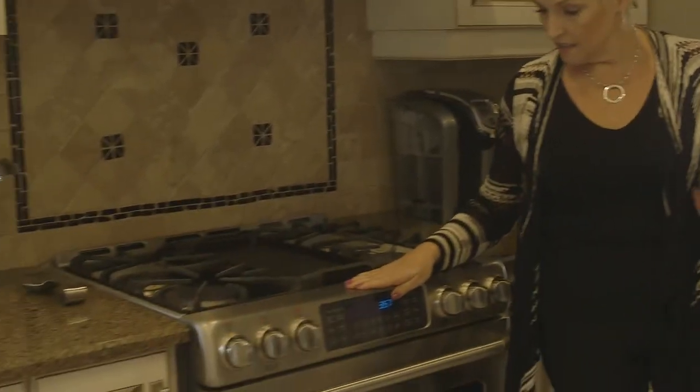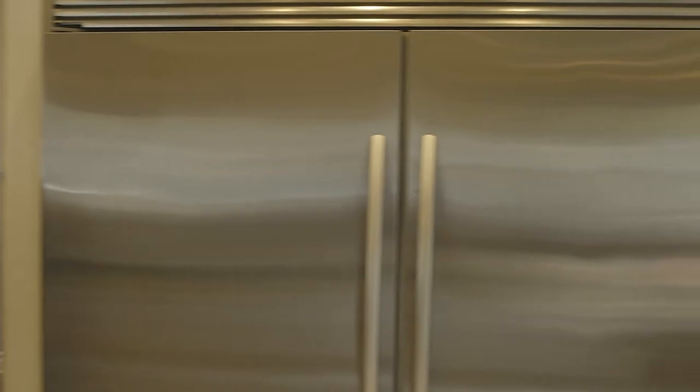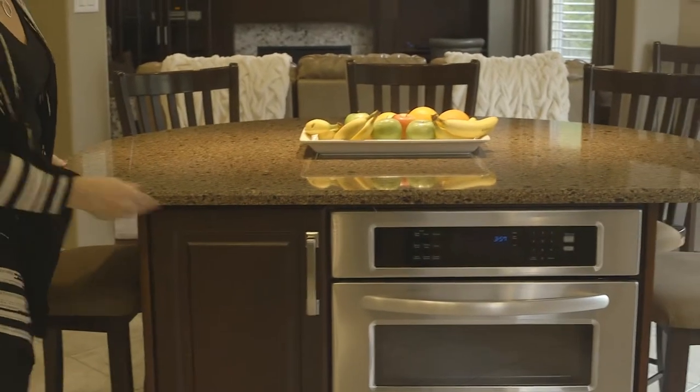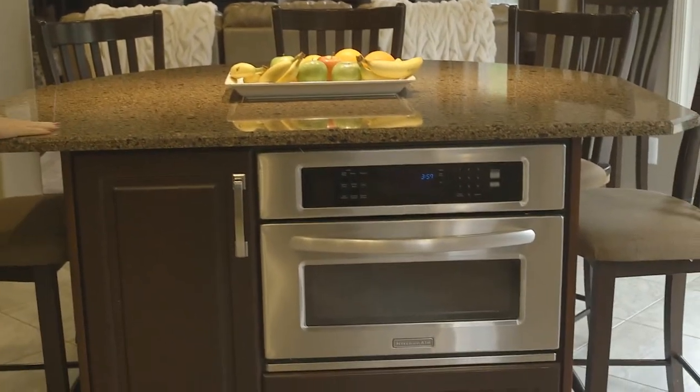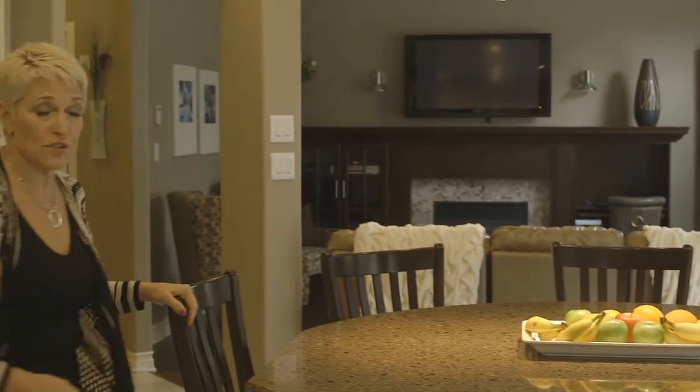Coming into the custom kitchen, which has your gas stove, your fridge and freezer built in, custom kitchen cabinets, and you have your eating area here with your microwave built in, granite countertops, and your four chairs around your table.